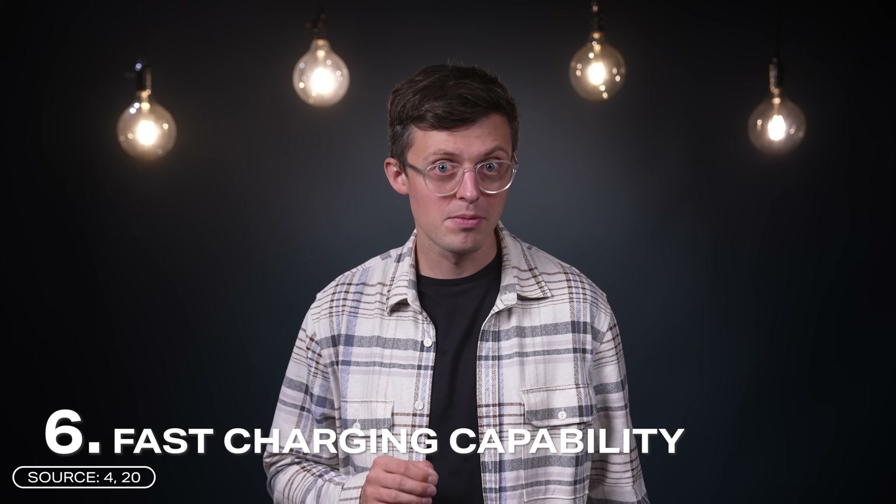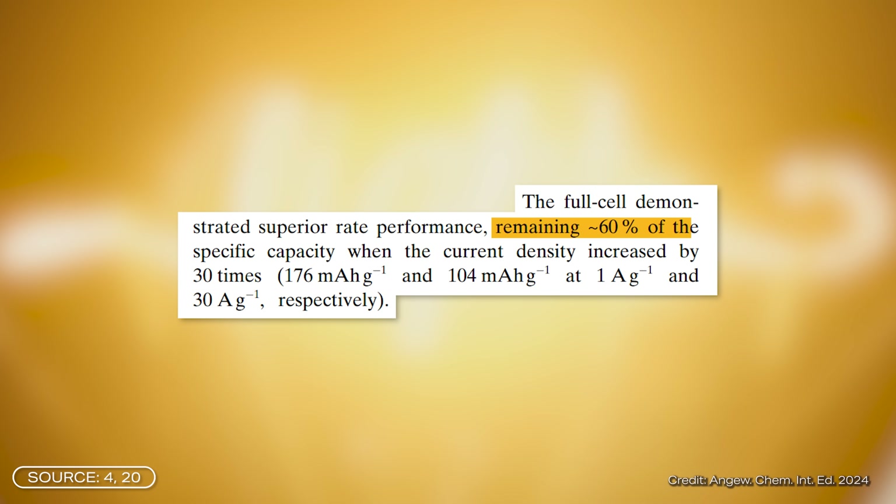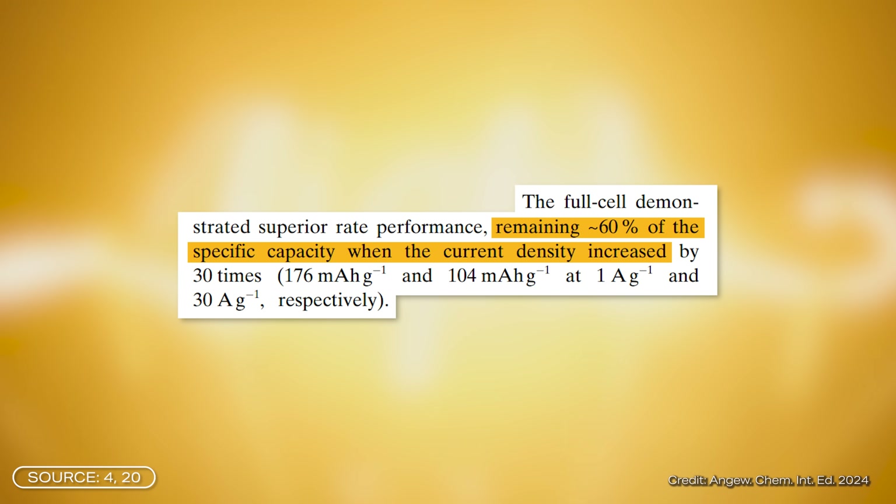Number six: fast charging capability. The proton battery can retain around 60% of its capacity even when the current density is greatly increased. Lithium-ion batteries rely on special fast charging systems, and frequent fast charging can also lead to thermal problems.